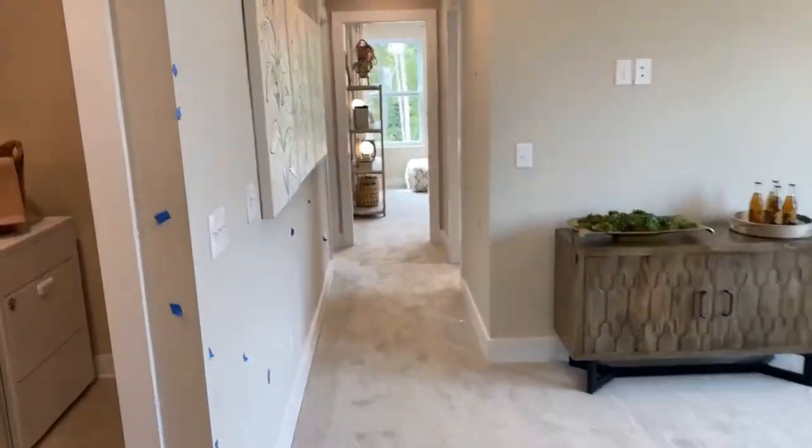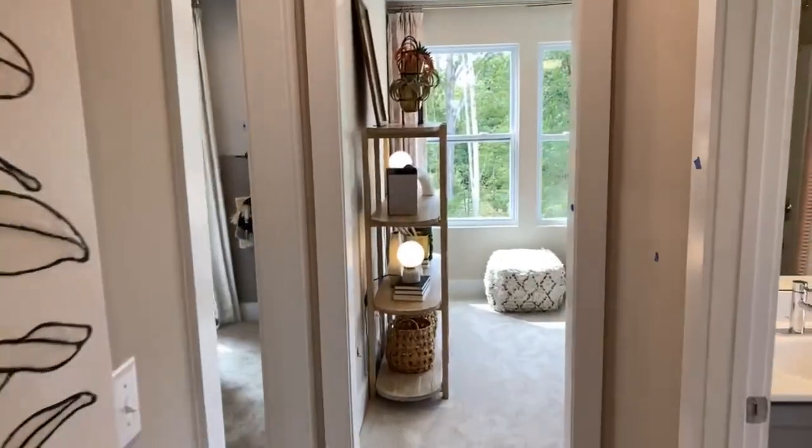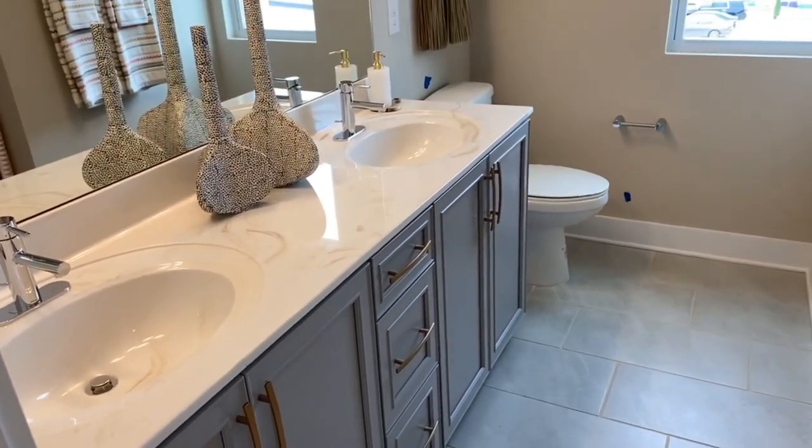I love the split plan here also, because you can get your guests, your kids, your friends, your family down on this side. And I do love the fact they've got dual vanity sinks also in this bathroom.